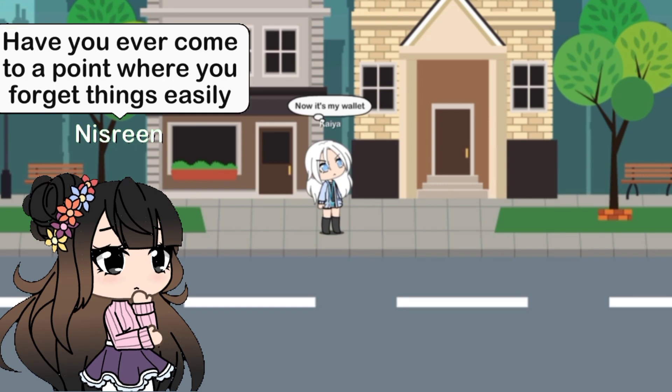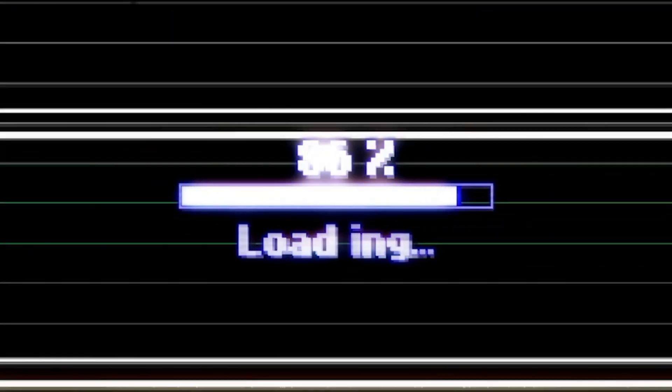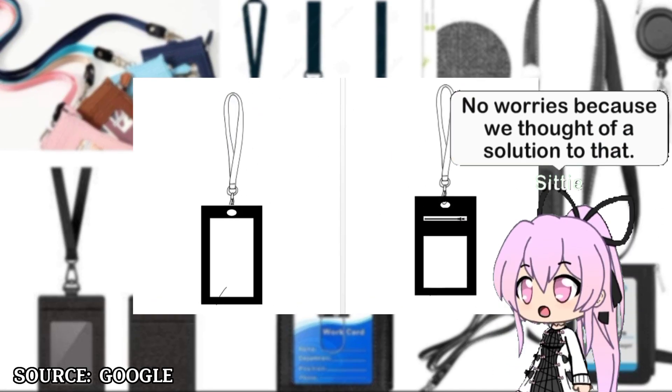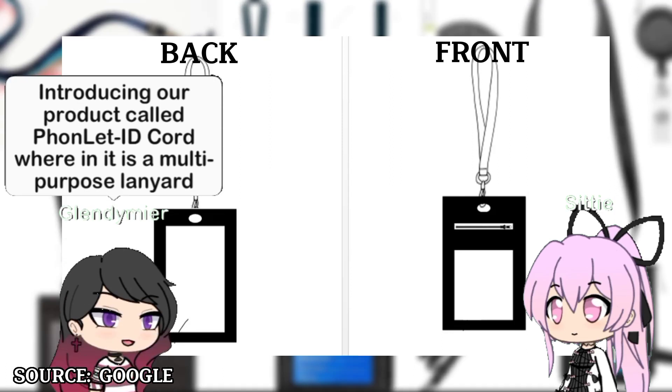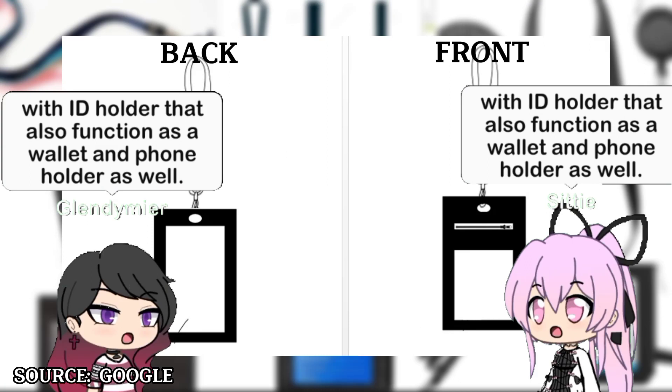Have you ever come to a point where you forget things easily, such as your wallet, phone, or even your ID because of rush hours? No worries, because we thought of a solution to that. Introducing our product called Fontlet IDcord, wherein it is a multi-purpose lanyard with ID holder that also functions as a wallet and phone holder as well.